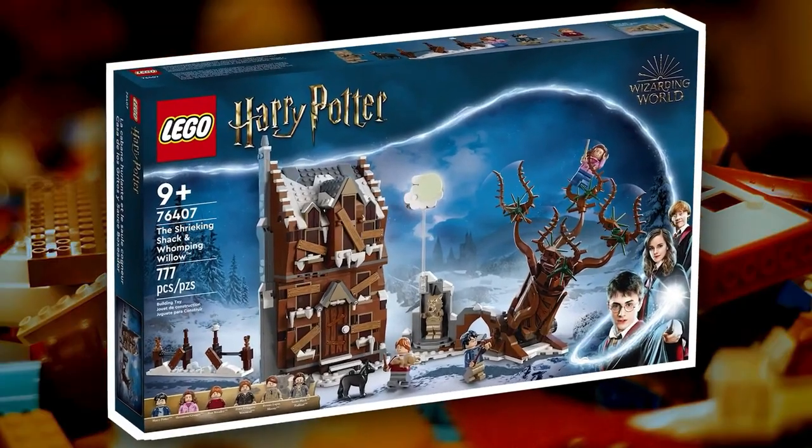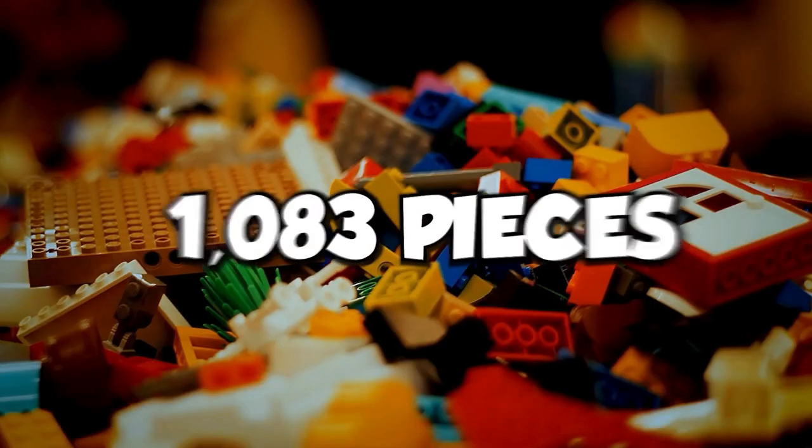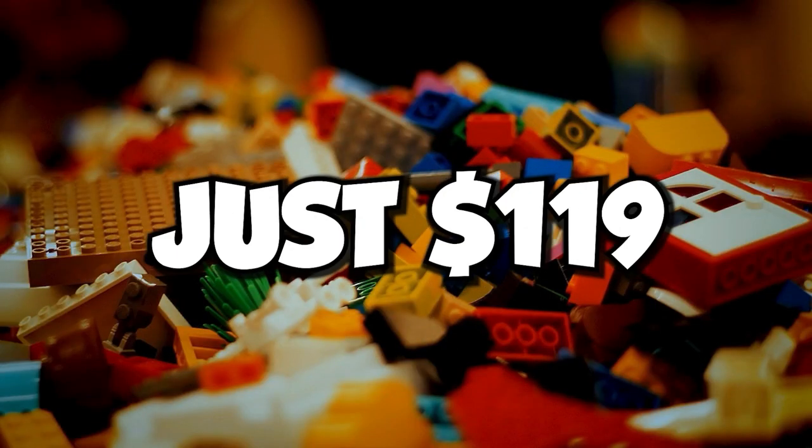LEGO is releasing a lot of Harry Potter stuff for Harry Potter fans, like this 12 Grimmauld Place. It will be released on June 19th. You can get 1,083 pieces for just $119.99.